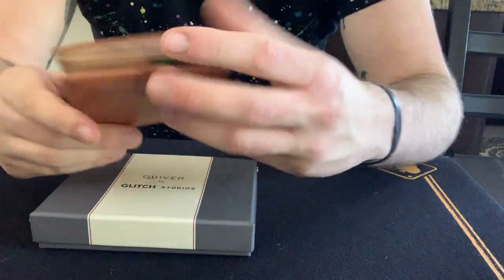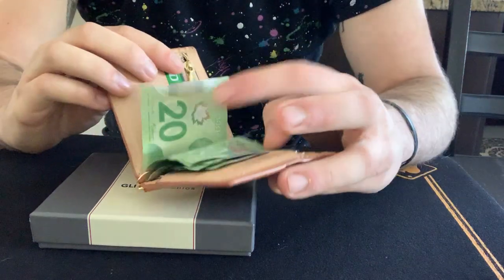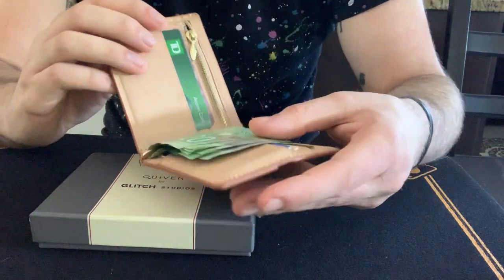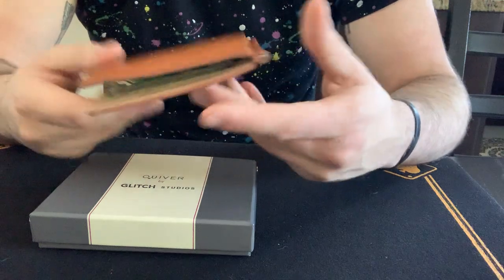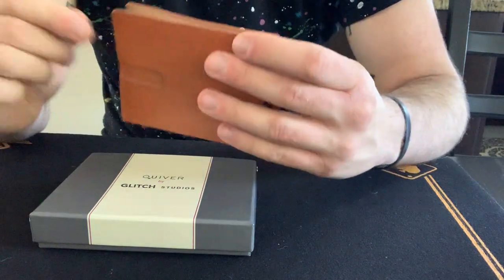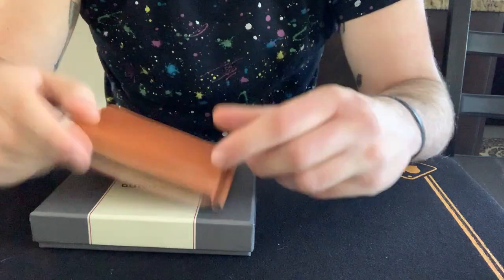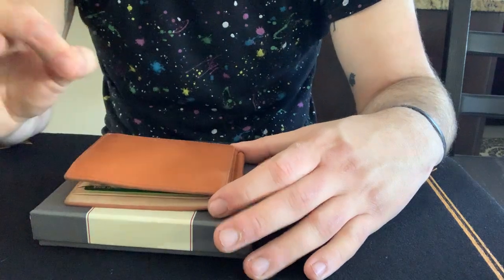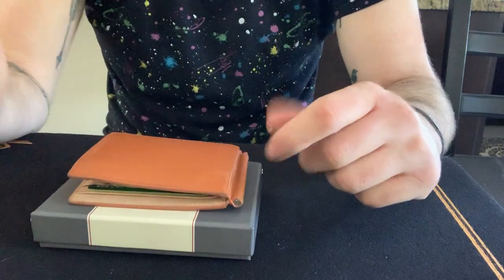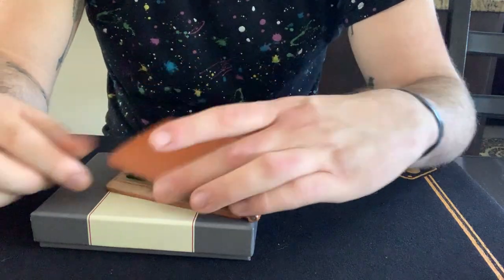If you use it as your everyday wallet, it has a money clip so it's going to look like this. For me personally it doesn't bother me — it looks really nice. However, if you want to put coins in it, you cannot. It also comes with an extra mini wallet where you can store some gimmicks, bills, or things for other tricks.